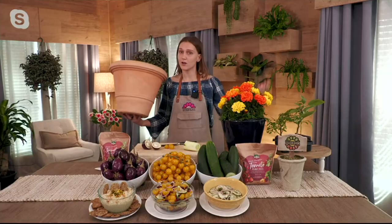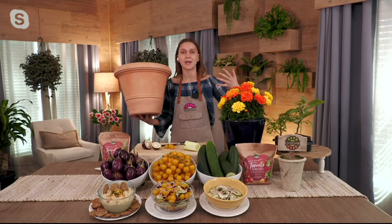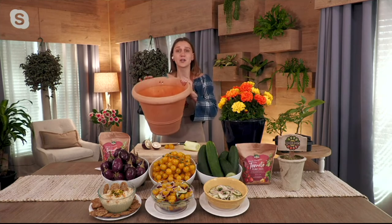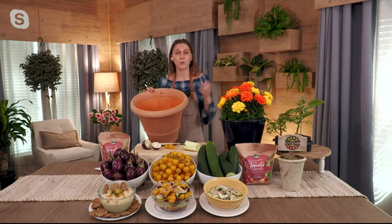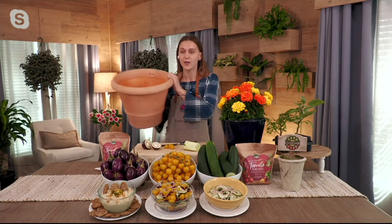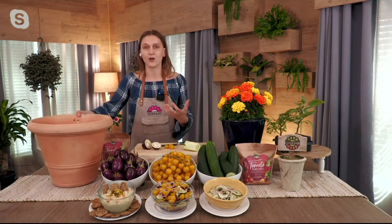I want to be able to be self-sufficient and provide for my family right in our backyard. Now you don't need a big yard — you don't need to go out and rent space at a community garden. All you need is a couple of containers. Here we have a townhome in Pennsylvania, so we don't have the space to grow them outside — and it doesn't matter. Now we can all enjoy growing our own, eating our own, knowing exactly what you're putting on your plants — no chemicals.